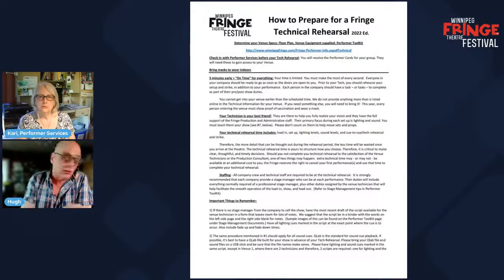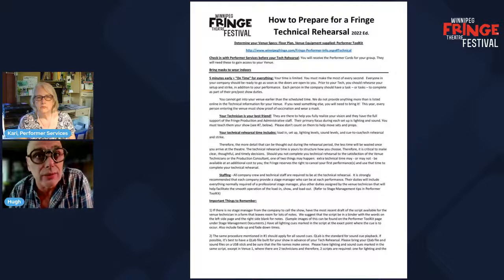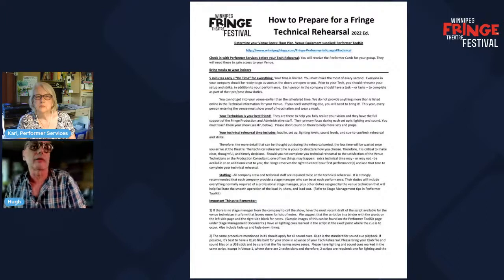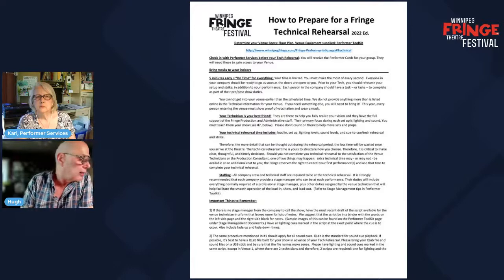You should read all the stuff on the website — there's so much information there. You may think some of it doesn't apply to you, but actually it all applies to you, especially things like safer spaces resources, harassment and discrimination policies, and COVID policies. Yes, there are COVID policies and we will be following them. Everybody who's performing in the Fringe is required to be vaccinated and required to wear a mask when in the theater, except if you're a performer on stage performing.